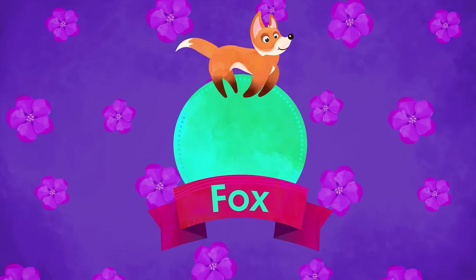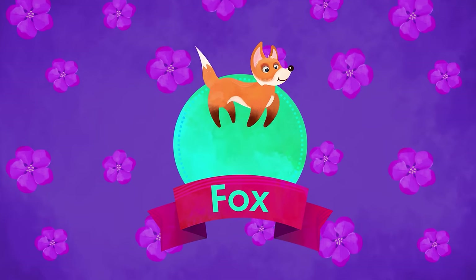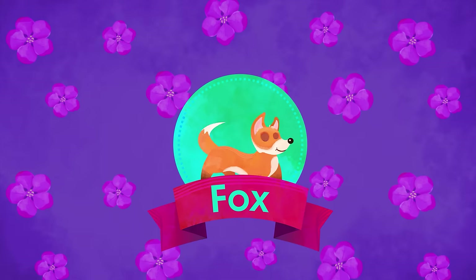F is for Fox. Big snouted and long-tailed. Jumps like a spring whenever she hunts.